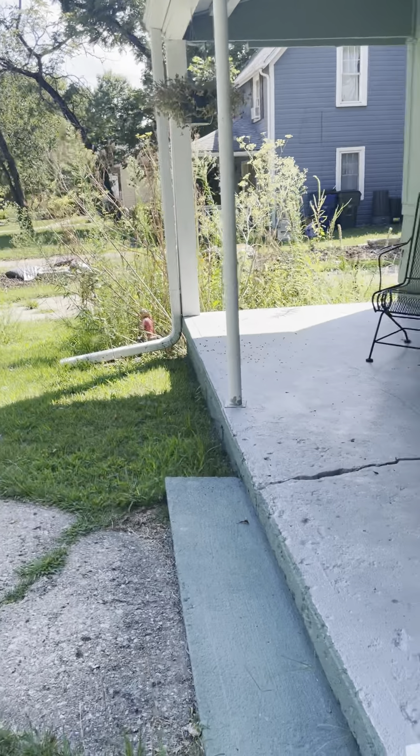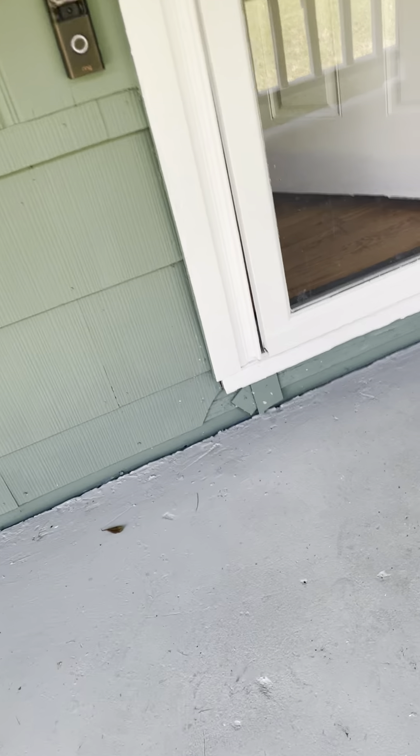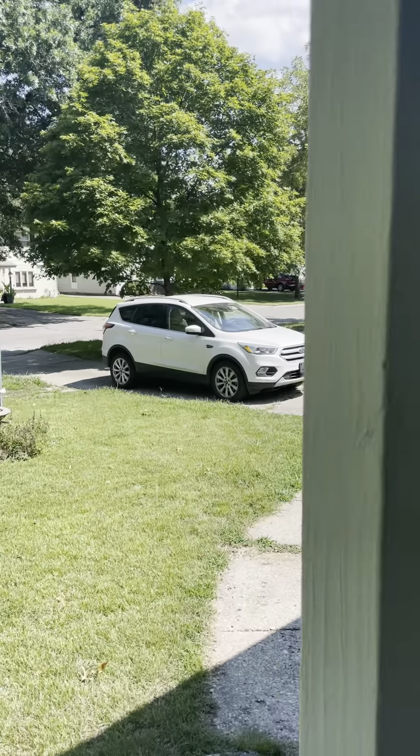Walking up towards the front here, there's just a little bit more evidence of the damaged siding as we go into the front of the house. But it is a cute little porch with a nice view into the neighborhood.